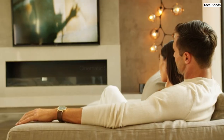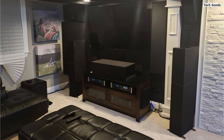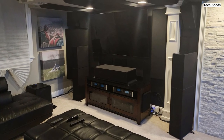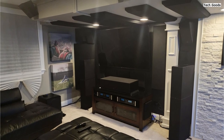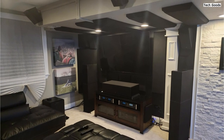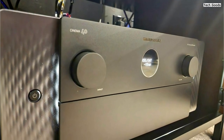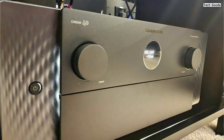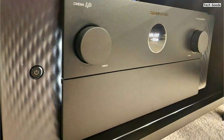Upgrade your surround sound system with Dolby Atmos, DTS:X Pro, IMAX Enhanced, and Auro 3D support. These advanced audio technologies create a three-dimensional audio experience, enveloping you in sound from all directions. With Dolby Height Virtualization and DTS Virtual:X, the receiver can even simulate overhead sound in setups without dedicated height speakers, offering a truly immersive experience.